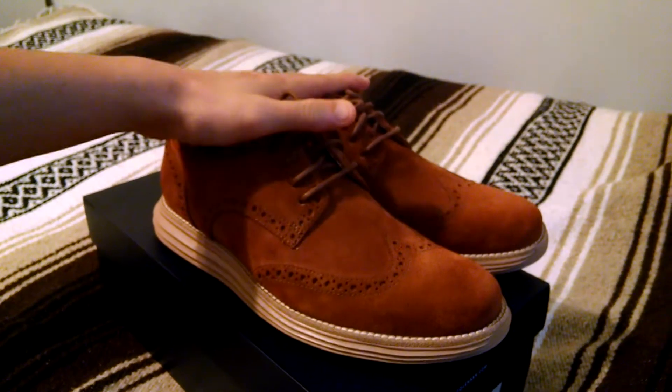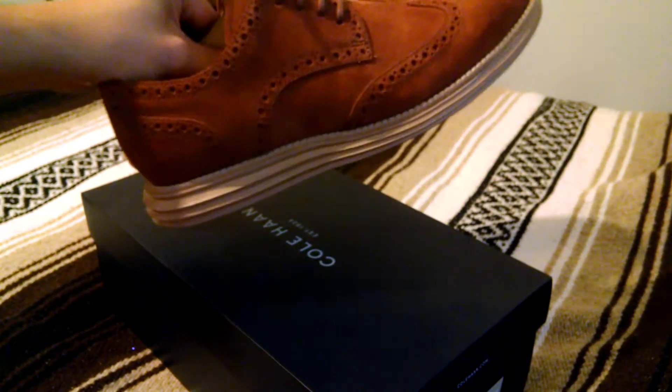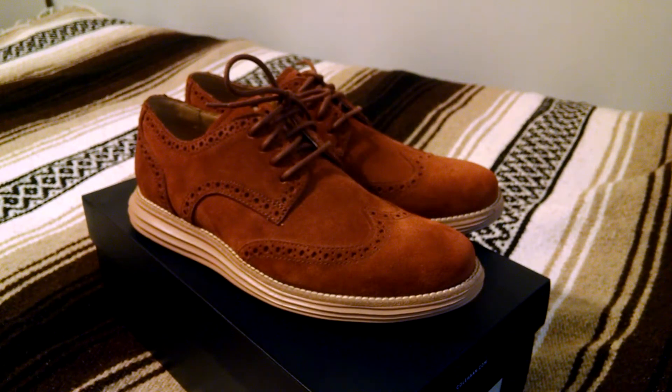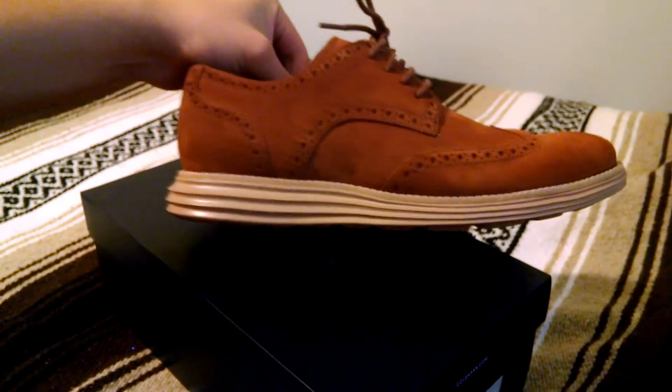I sized down half a size for these and they fit great, very comfortable. I'm wearing them just around the house for now, but I can't wait to rock them out. Great option for anyone needing something that you can dress up, but it still has that sneaker twist to it, so you can wear it pretty casually as well.